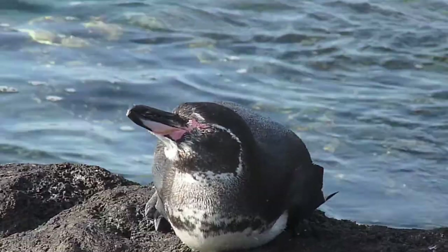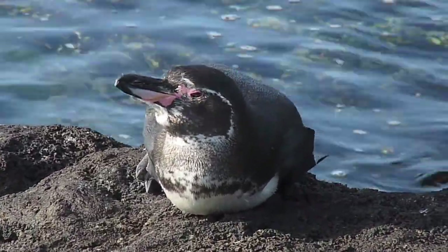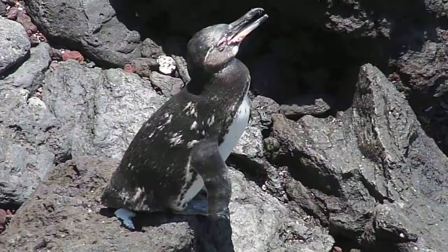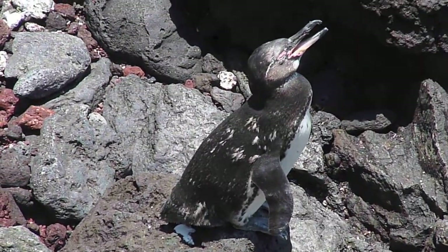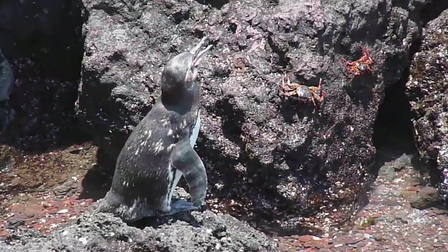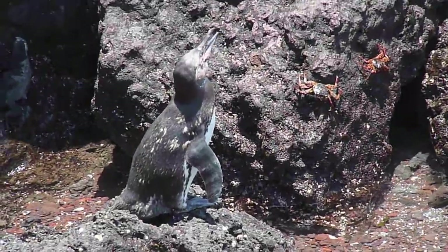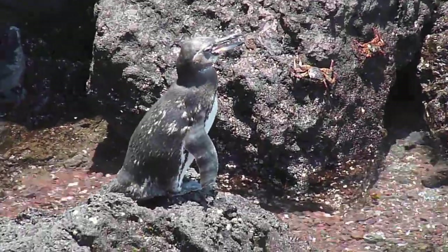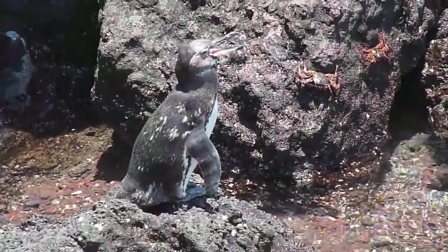You probably start to sweat when you get hot, but penguins can't sweat like humans. Instead, penguins pant like a dog. Panting increases the amount of water that evaporates from the penguin's throat and mouth, in turn cooling them down.